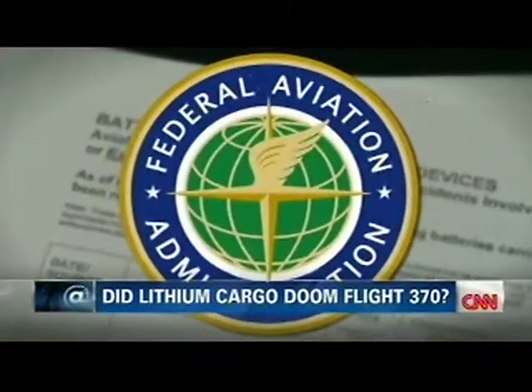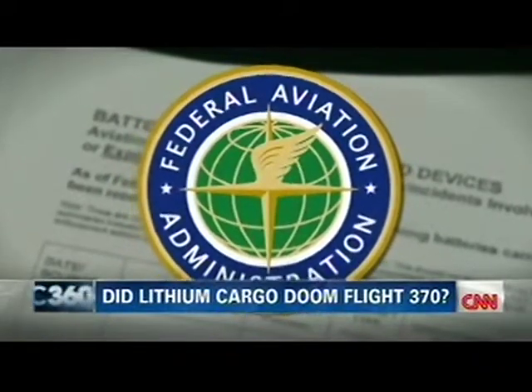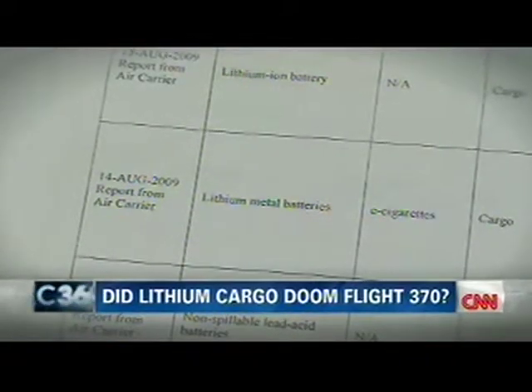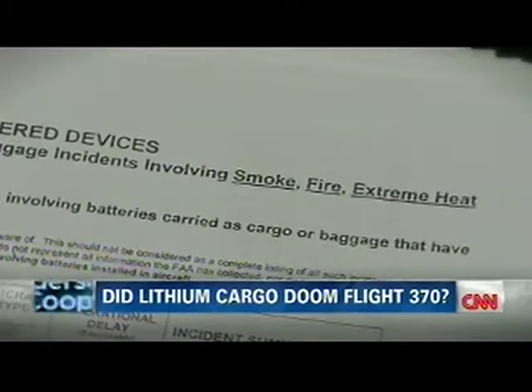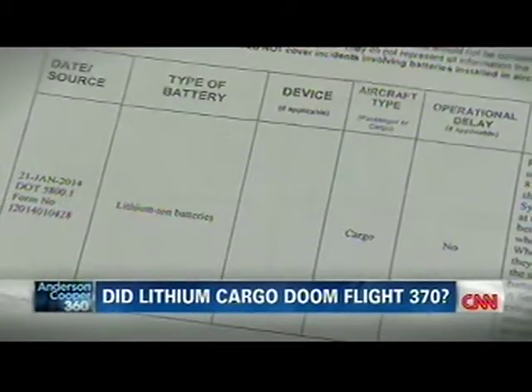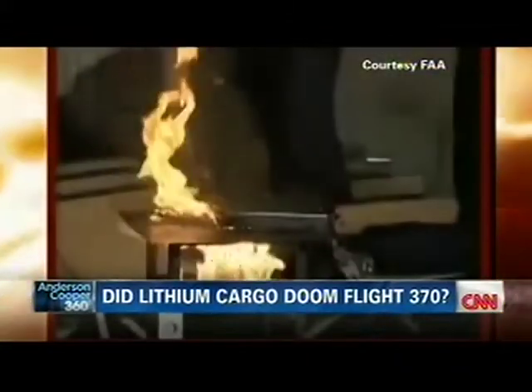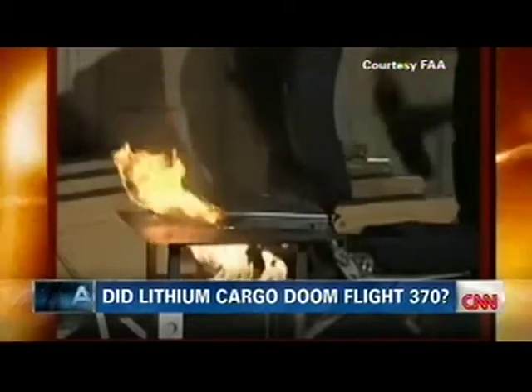In the last two decades or so, the FAA reports more than 140 incidents involving batteries in cargo or baggage. In most cases, the batteries were undeclared. Baggage handlers noticed luggage on fire or hot to the touch. On board, laptops and even flashlights started to smoke.